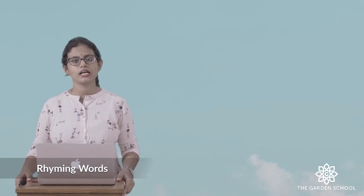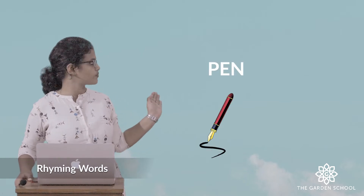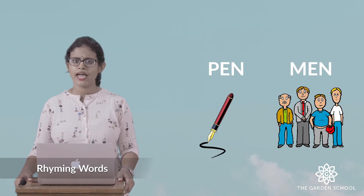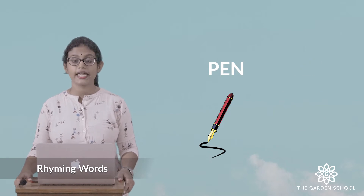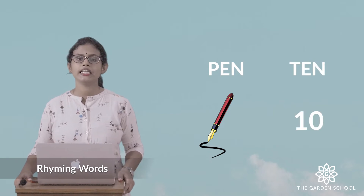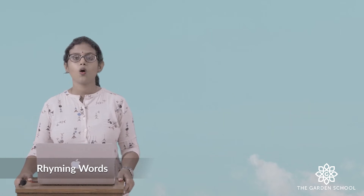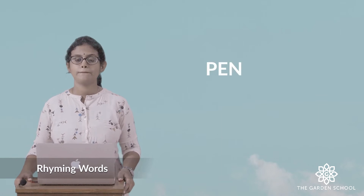Let us see some more examples. Can you see the picture of a pen? What word is rhyming with pen? Can we say men — m-e-n, men? We can also say ten — t-e-n, ten. Hen — h-e-n, hen. All these words end with the same sound: pen, men, hen, ten.